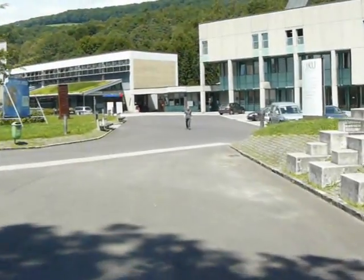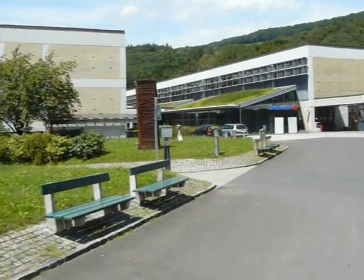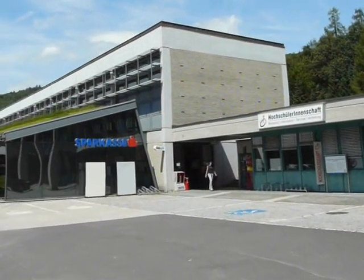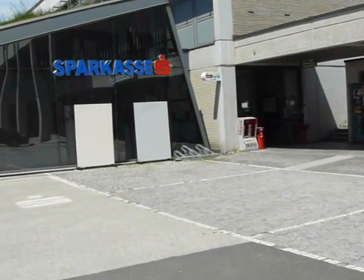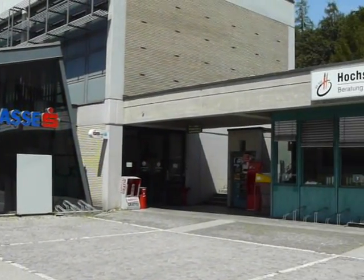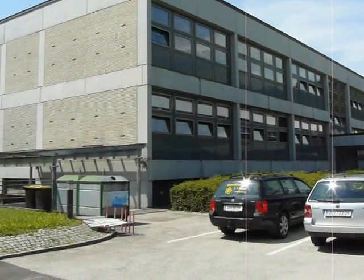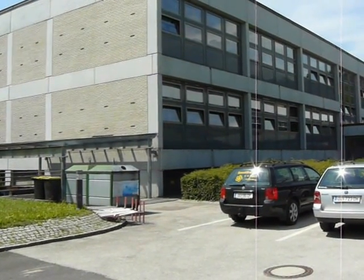Back over this way, heading back towards the library. This building right here is the Keplergebäude — the Kepler building. One of the main banks on campus is right in front of me, the Sparkasse. There are three to choose from: Raiffeisen, Sparkasse, and Bank Austria. When you get here, your mentors will help you set up an account. Several classes are held inside this building — there are several large lecture halls. The building in front is connected to the Keplergebäude; everything from social sciences to business classes are held in there.